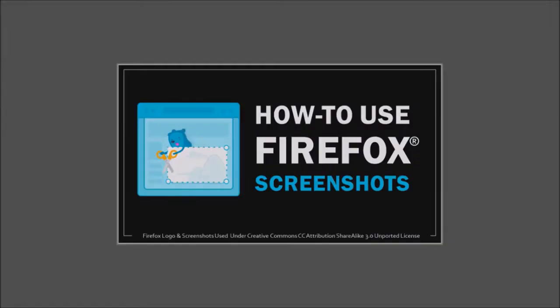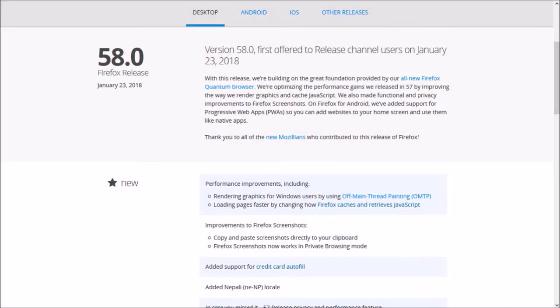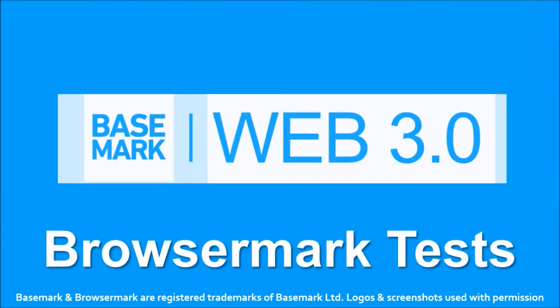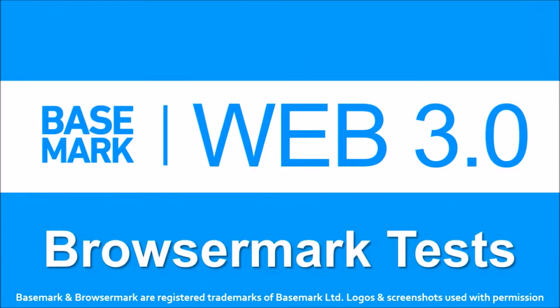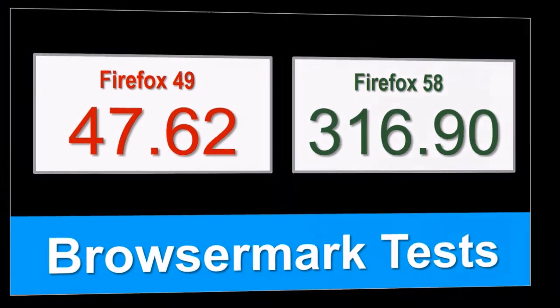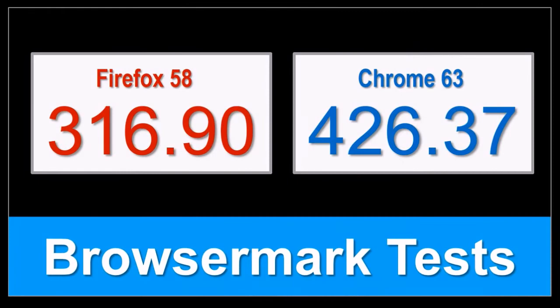Well, these were some of the notable changes in Firefox 58. You can check the list of detailed changes in the release notes — you'll find the link in the description section. As always, I ran a BrowserMark benchmark test. Overall, Firefox Quantum has performed much better than early versions of Firefox. Having said so, Google Chrome continues to outperform Firefox.